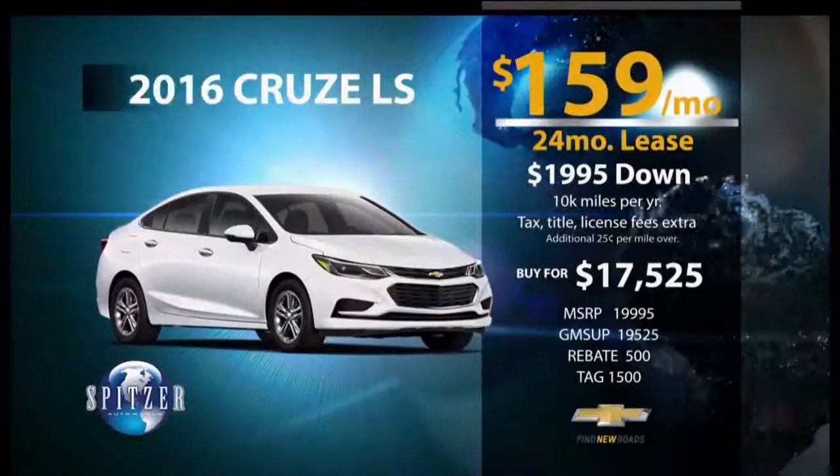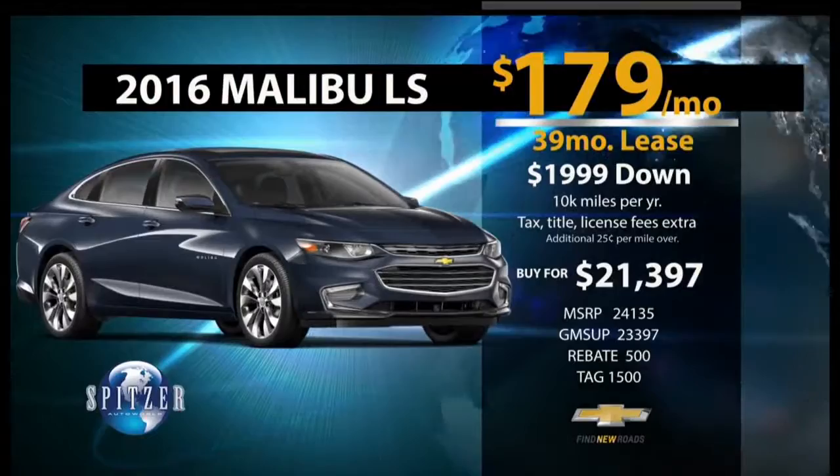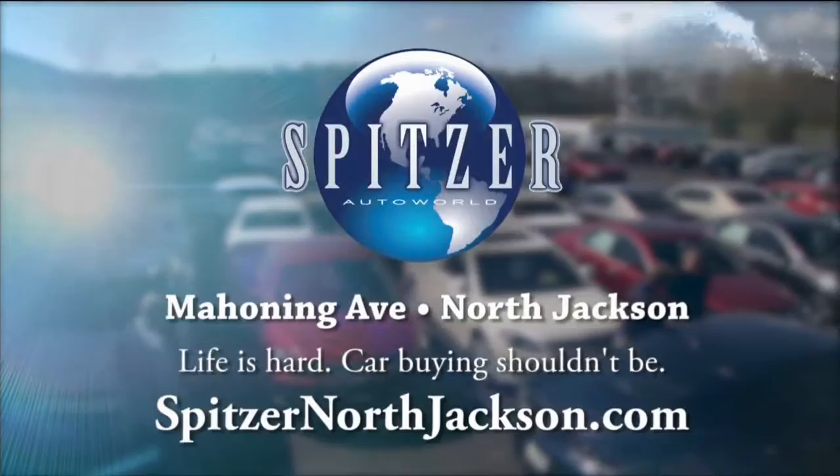Barry Gones from Spitzer Chevrolet: Happy anniversary to GM Lordstown, celebrating 50 years, and we're celebrating with deals like these. Everyone can lease a new Cruze LS for only $159 per month, or buy it for just $17,525. How about a new Malibu LS? Lease for just $179 per month, or buy for $21,397. Stop in and see us at Spitzer Chevrolet, the closest dealership to the Lordstown plant — Mahoning Avenue in North Jackson, just five minutes from Austintown.